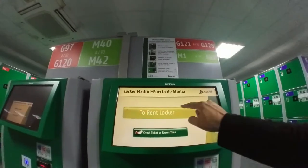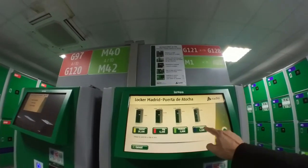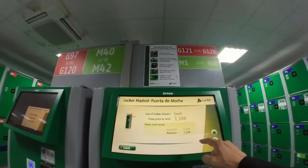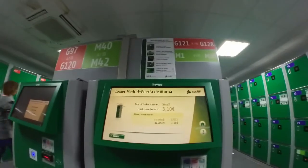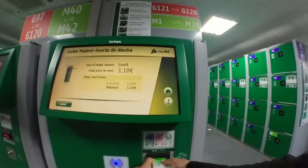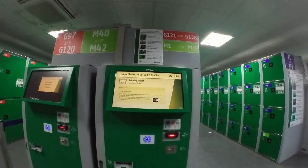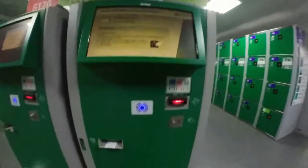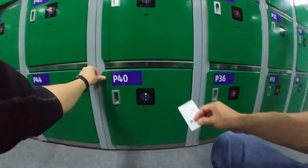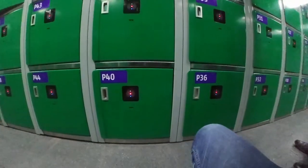When you decide on the locker size, go to the green terminal, select to rent locker, then choose the locker size. The screen will let you know how much to deposit. Note: these terminals do not take credit cards, only cash. Once you feed enough cash, it will spit out the ticket below and any change that's owed to you. Put your stuff into the locker, close the door, and place the ticket on the green light on the locker door — the light will turn red.